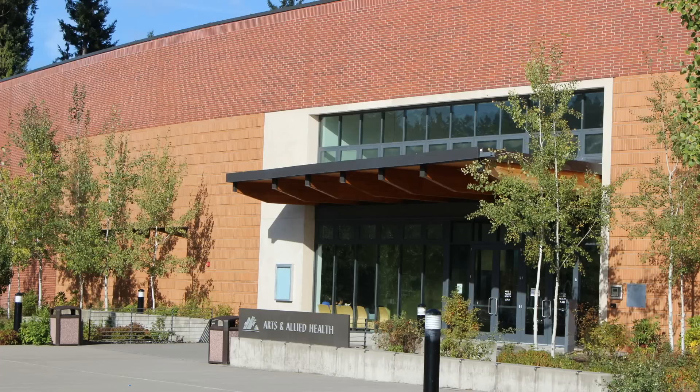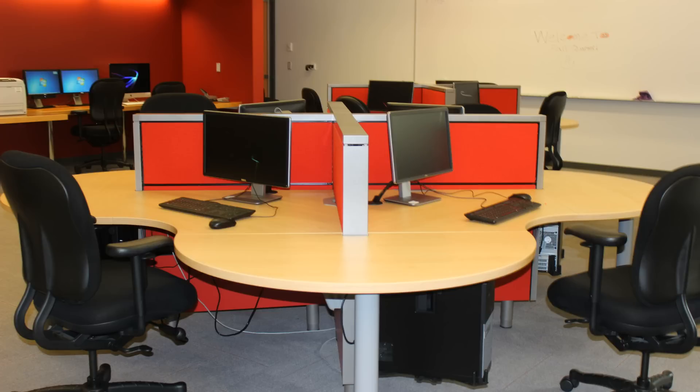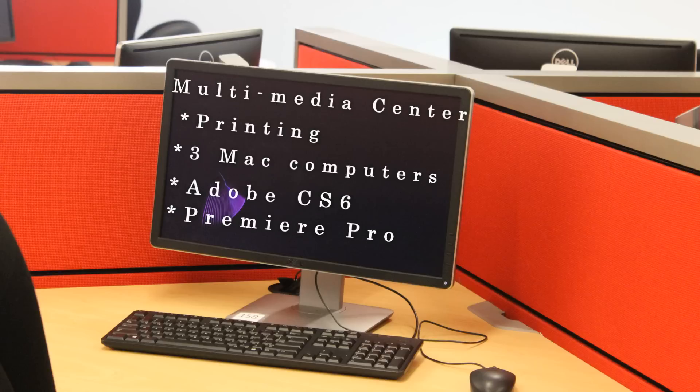If you go out the back door of the College Center building, you'll find the Allied Arts and Health building. The bottom floor of this building houses the theater, a small black box theater, a choir room, and the Student Multimedia Center. The Multimedia Center offers a lot of the same amenities as the Computer Center, such as black and white and color printing, but it also has three Mac computers for student use and advanced programs like Photoshop and movie editing software.